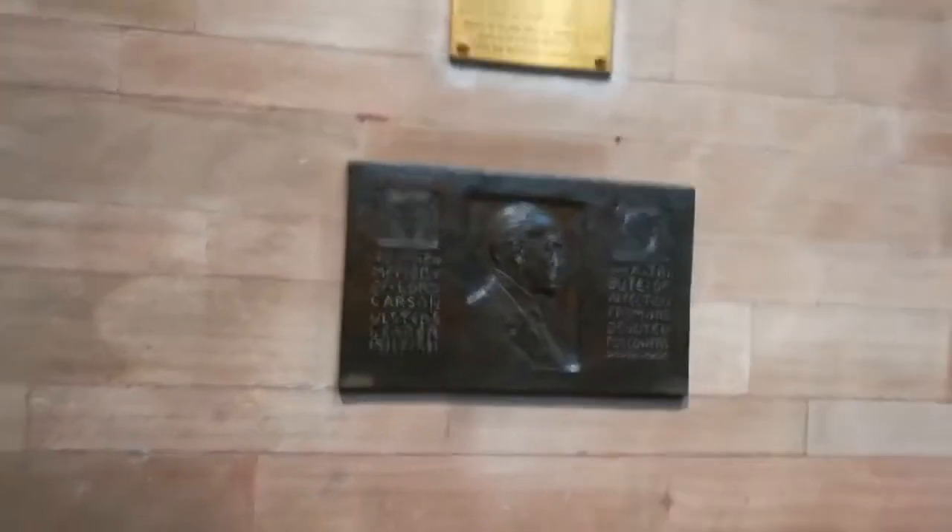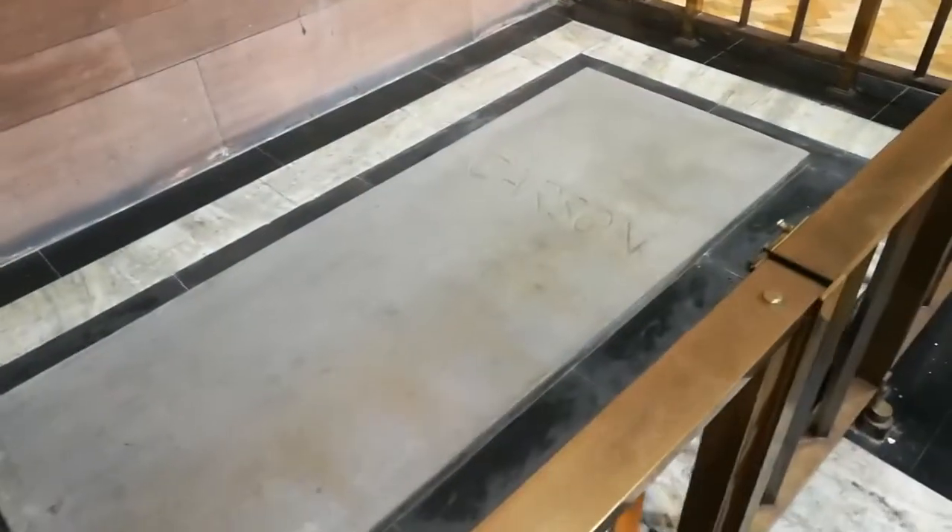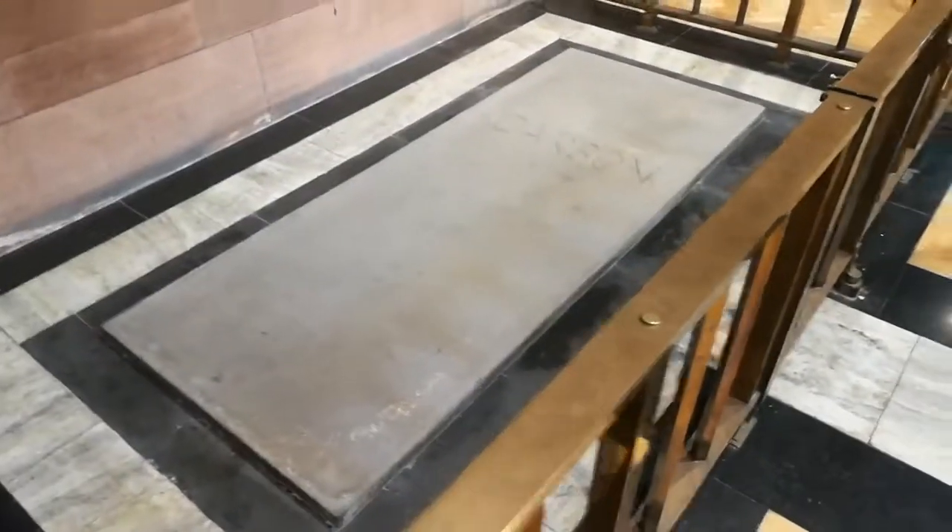There's actually an organ playing in the background — they're doing organ practice, so hopefully you can all hear me okay. It's actually the second biggest organ in Northern Ireland, and the first biggest is in Ulster Hall. The only person to actually be buried within the cathedral is Lord Carson — he got a full state funeral in 1935, I believe. And that is his grave there, and it's made all out of Irish granite.